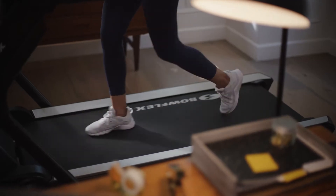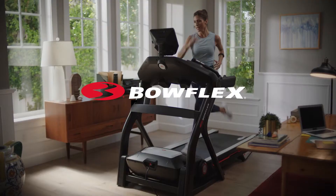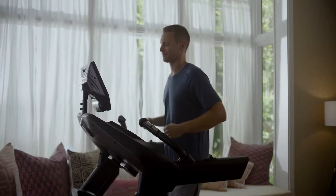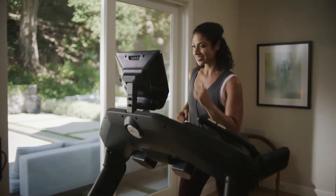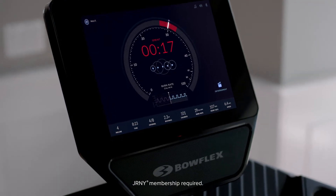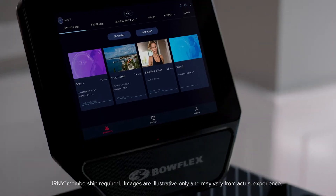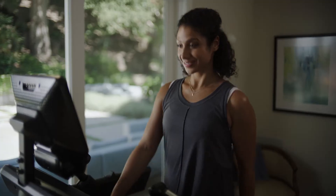Think treadmills haven't changed much over the years? Think again. The Bowflex Treadmill 25 is the immersive cardio experience that connects you with streaming entertainment and the Journey experience, offering an epic array of personalized features that challenge your best effort. The Journey digital fitness platform is designed to keep you challenged for a long time — years, decades.